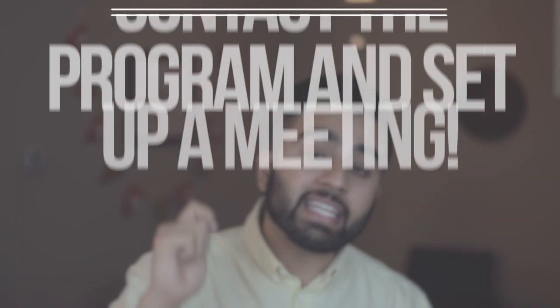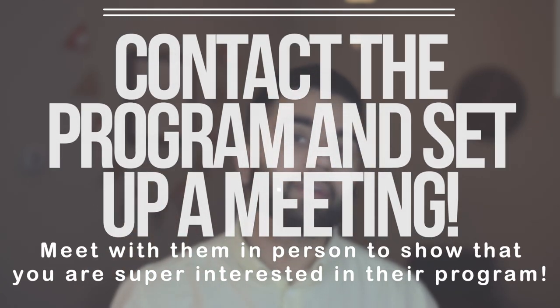The third thing you want to do is contact that program. Hit up someone who's responsible for taking in volunteers, for interviewing pre-meds, doing stuff like that. Find out who that person is, send them an email, pick up the phone — I know it's the 21st century, but pick up the phone — dial the number and ask them for a face-to-face meeting. That's what you want to do. You want to make sure you get to talk to them face to face so they can get to know you as a person. That is very important.